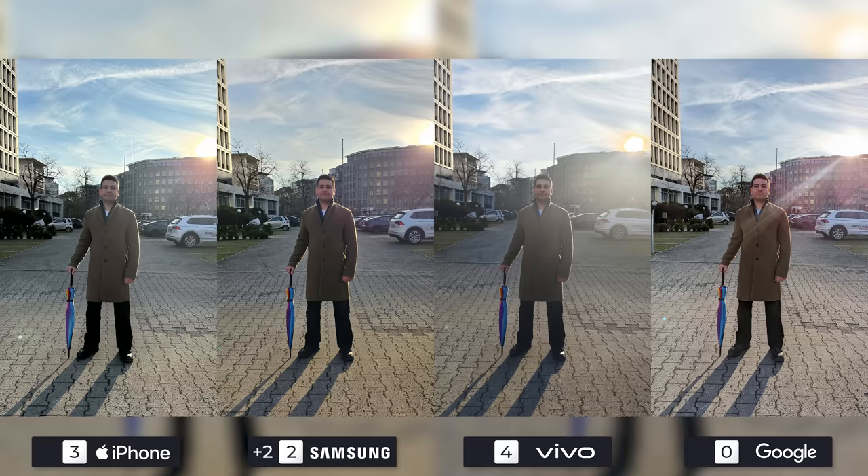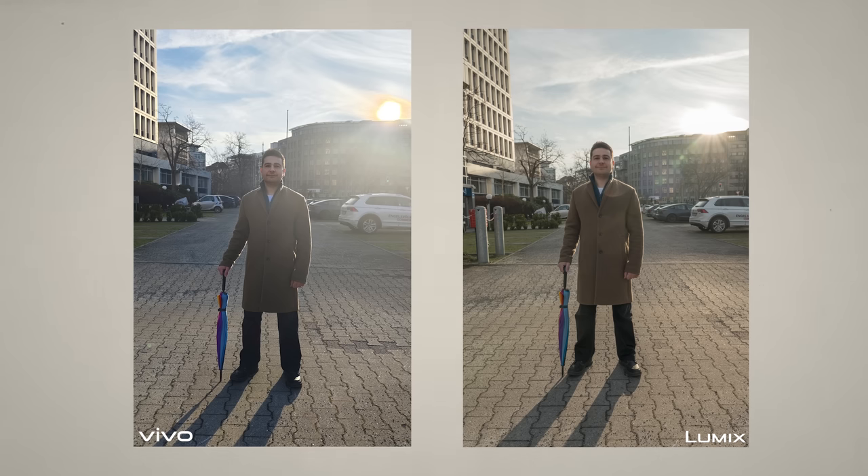Samsung's Galaxy S23 Ultra took the third place spot, as my skin is less pinkish than Google's Pixel 7 Pro. Overall, we actually liked the Pixel's photo the most, and were impressed with Google's machine learning camera software. Here's the winner side by side with the photo from the professional camera, the Lumix S5 Mark II.